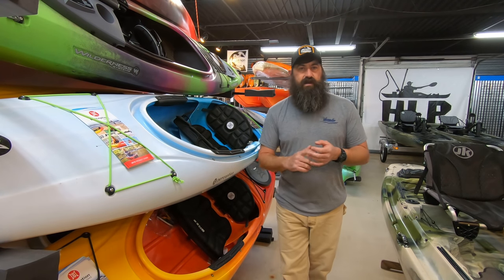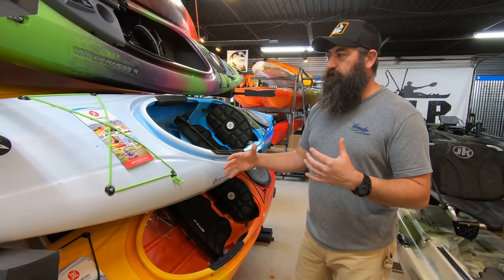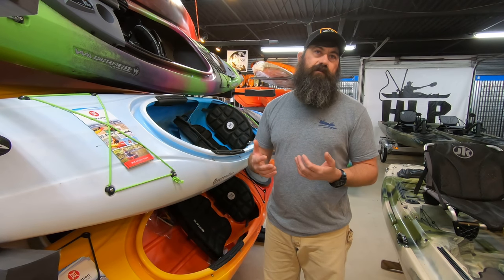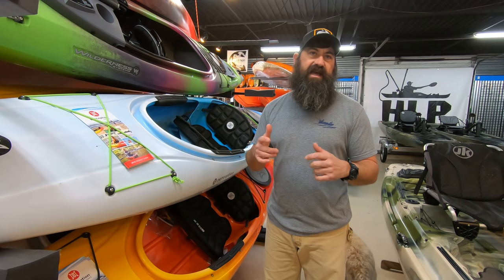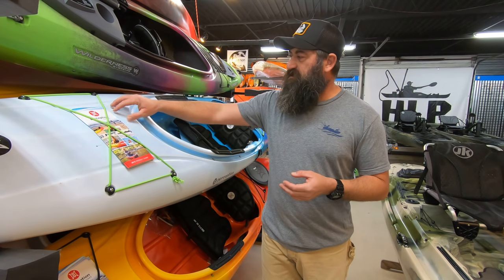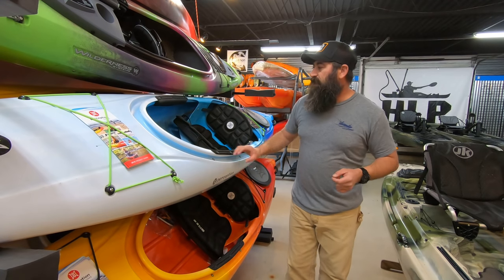A lot of sit-on-tops have improved their hull design where they're as efficient, maybe just a hair slower. When it comes to actually fishing the boat, I would think of a sit-inside for the recreational kayaker that would like to take a fishing rod with them in case they see a tail in red or some bait blowing up on the water. They want to make a cast at it. Starting with something a little more simple — the Prodigy — just a few places in front of you, you could actually mount a rod holder. From sitting back here, if you're going to reach forward to get it.